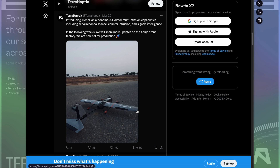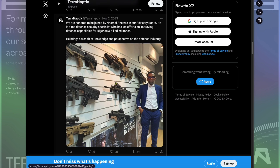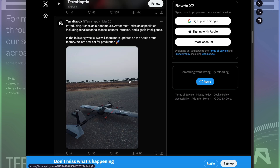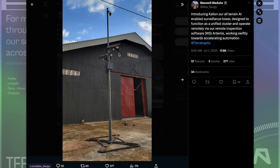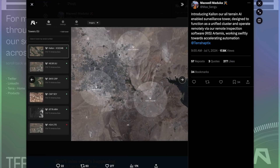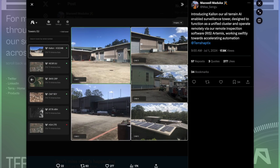Another post from TerraHaptics introduced the Archer — an autonomous UAV for multi-mission capabilities including aerial reconnaissance, counter-intrusion, and signals intelligence. Absolutely amazing. This was a prototype back in March earlier this year, and look what they've managed to accomplish since then. This is another look at their surveillance system — not just the operating software, but the actual surveillance security system. This is built by them. This is absolutely incredible.